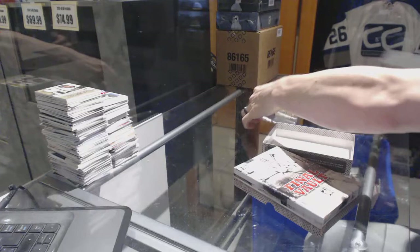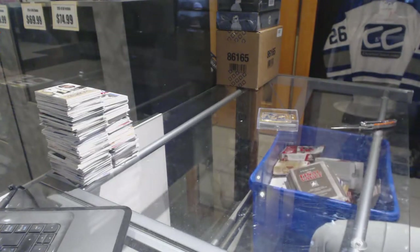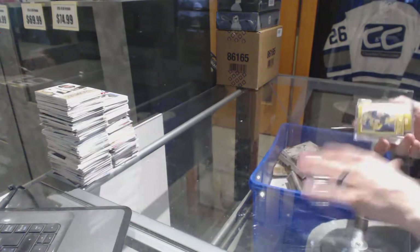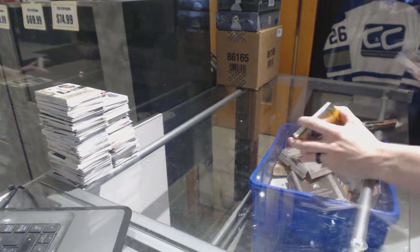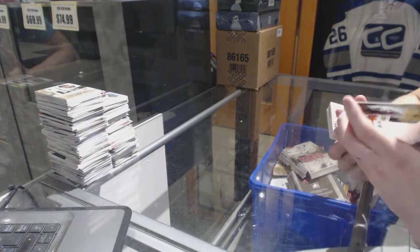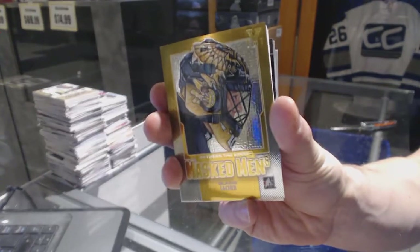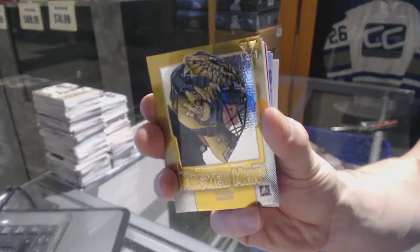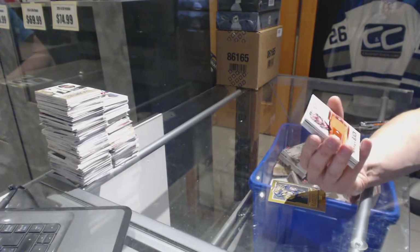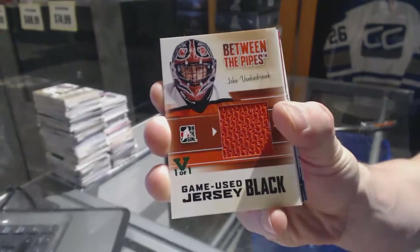I got the Final Vault. Well, there's a name I didn't think we'd see in this break — or any break, ever. We've got a Masked Men Gold 1-of-1 for the Boston Bruins, Blaine Locker. We've also got a Between the Pipes Game Use Jersey Black Emerald 1-of-1 for the Philadelphia Flyers, John Van Beesbrouck.